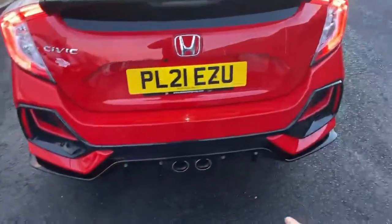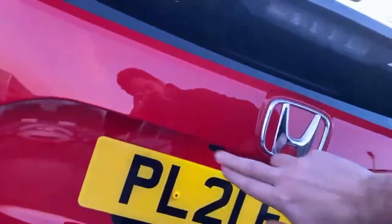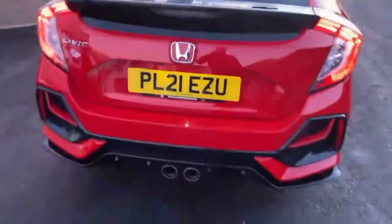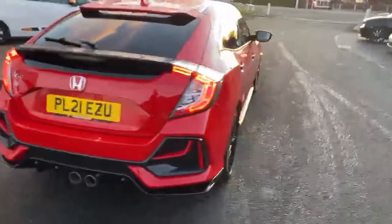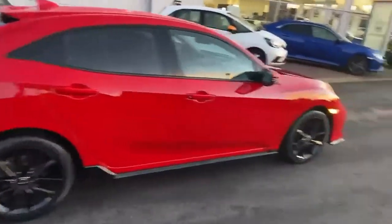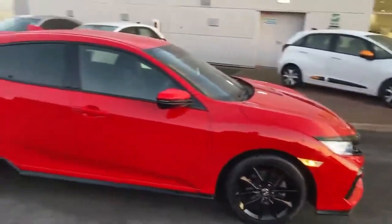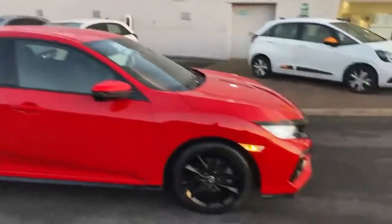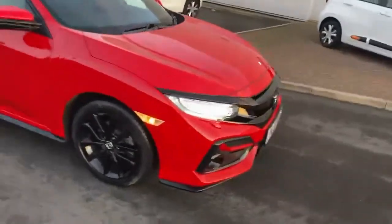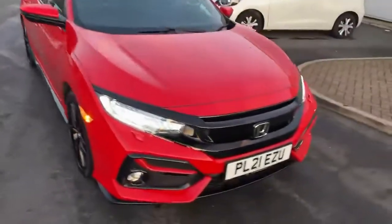Got the sensors going all the way around — they are hidden pretty well in there — and you've got a reverse camera under here as well. The car will come with the remainder of the three-year warranty and three-year AA roadside assistance. It'll be checked thoroughly before you receive it, and if you're not local to us you can use the warranty in any Honda dealership throughout the UK.